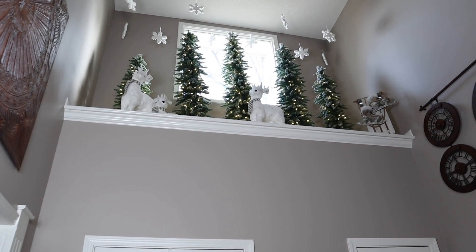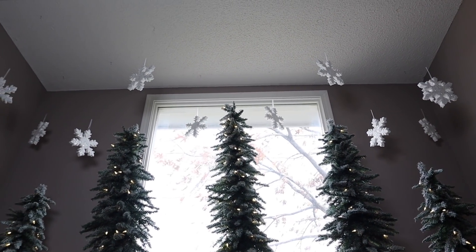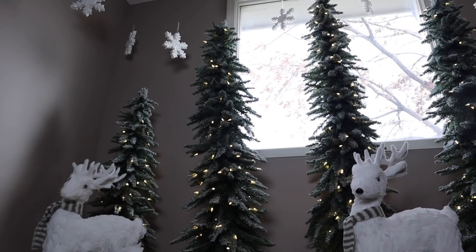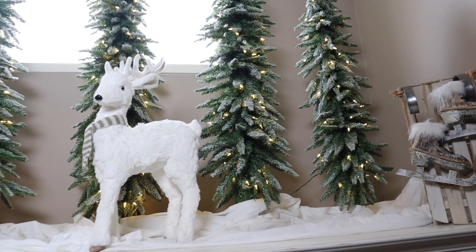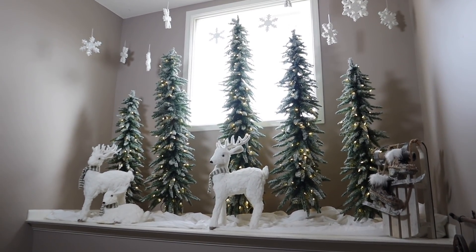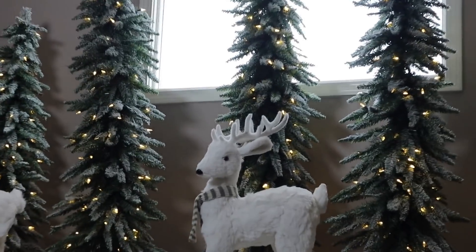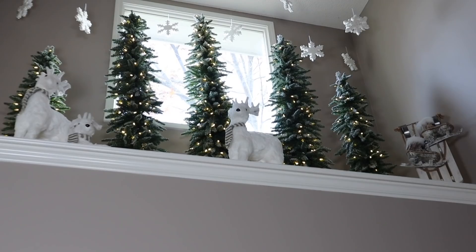We're back here at the front door. Looking up, one of my favorite parts of the entire house — right up here I made an entire winter wonderland, my own little forest. It is so adorable. I put five trees that I found at Hobby Lobby and these awesome deer that I found at Kohl's. I put snowflakes hanging from the ceiling, and I also added in sheets to make snow and a sled. I really just wanted to keep it like deer walking in a snowy forest — no wrapped presents or anything like that.